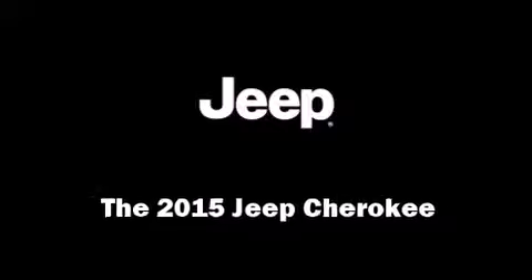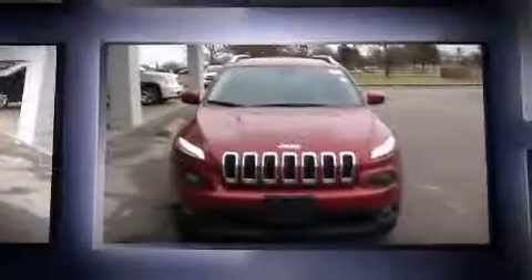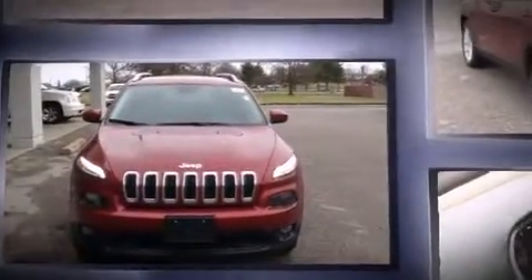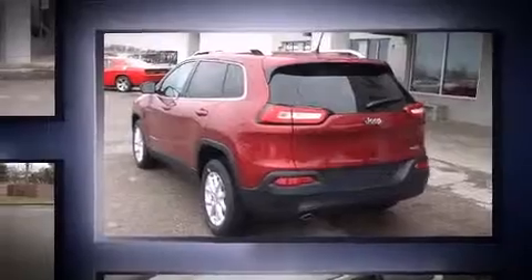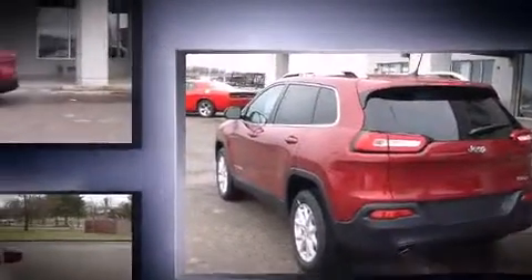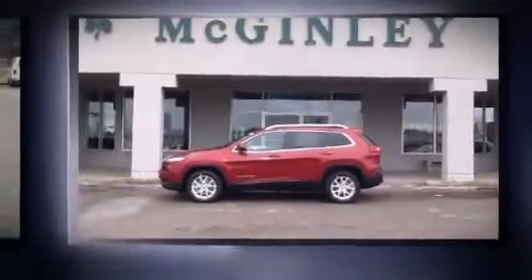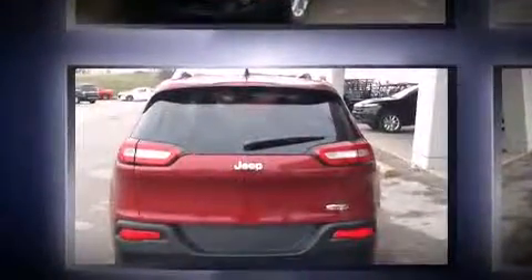Take command of the road in the 2015 Jeep Cherokee. It features an automatic transmission, front-wheel drive, and a 2.4-liter four-cylinder engine. It's equipped with tons of terrific amenities that won't break your budget, such as remote keyless entry, one-touch window functionality, a tachometer, power door mirrors, heated door mirrors, a roof rack, and power windows.